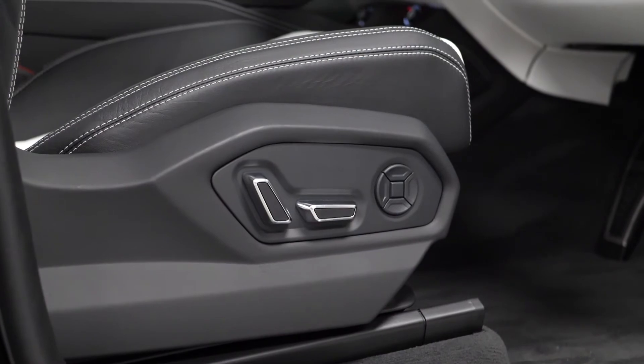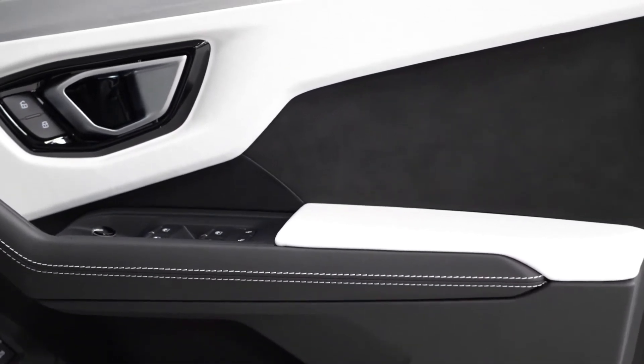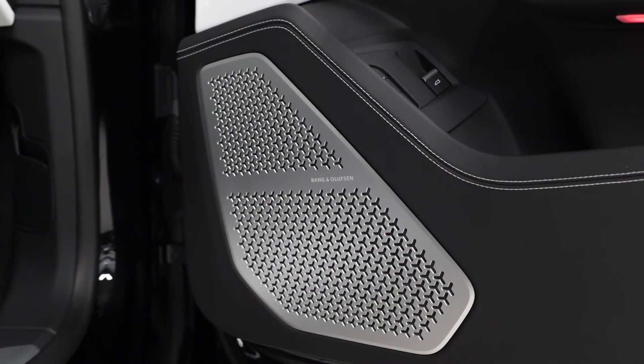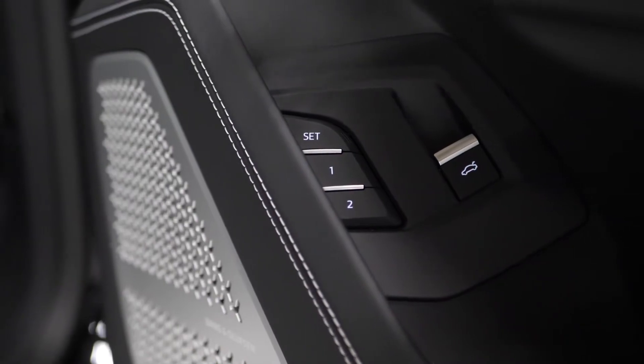You've got full electric functions and lumbar support as standard, with the contrast leather design continuing onto the door cards. You've got the optional Burmester sound system speakers visible on the door cards here as well, and also the memory settings for the seats.